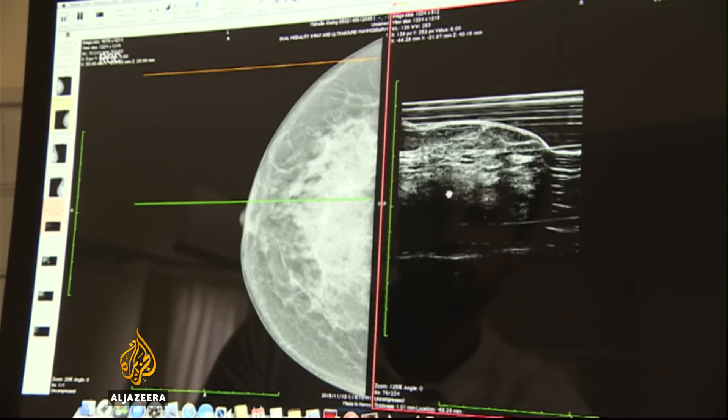The problem with digital x-rays is that when the lady has dense breast tissue — and that happens in almost half of women, particularly those aged between 40 and 50 — that density can mask the cancer.